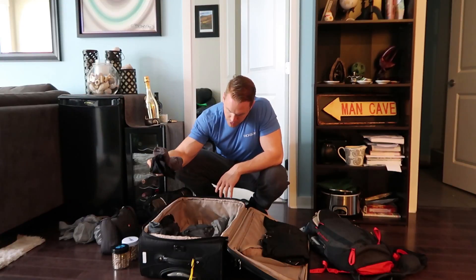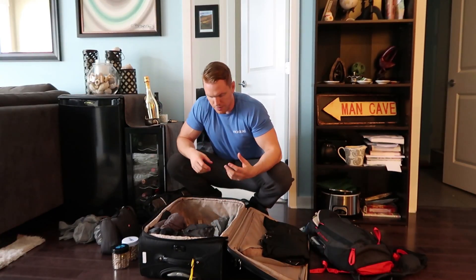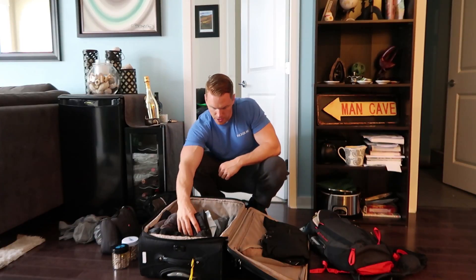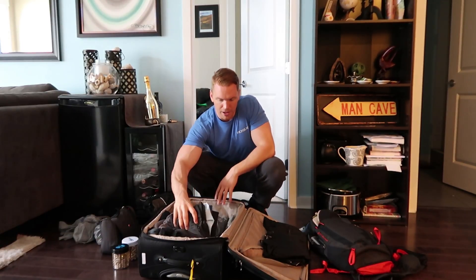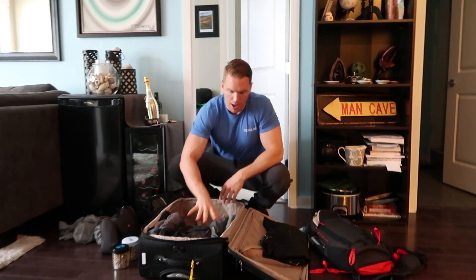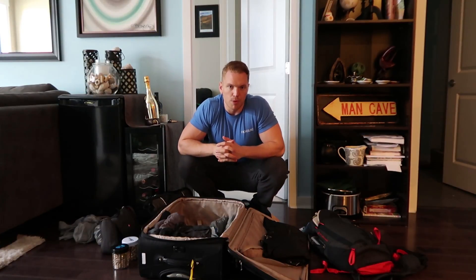Then we have some socks and underwear — I usually have those in a cube but I'm using my cubes for other things this time. T-shirts and tank tops are just piled in here. You kind of pack depending on how often you're planning on doing laundry. On our trip we plan on doing laundry every seven or eight days, based on our schedule.